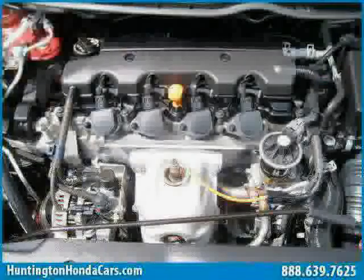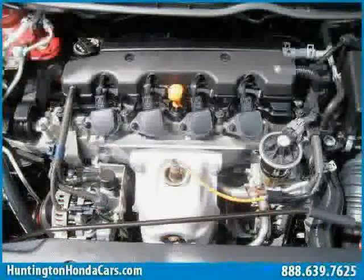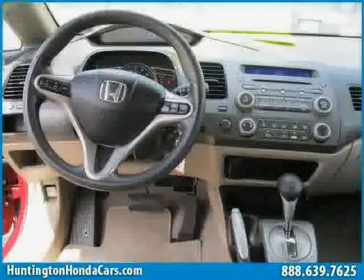The low, low mileage of 11,397 miles makes this Civic Sedan an easy choice for you.